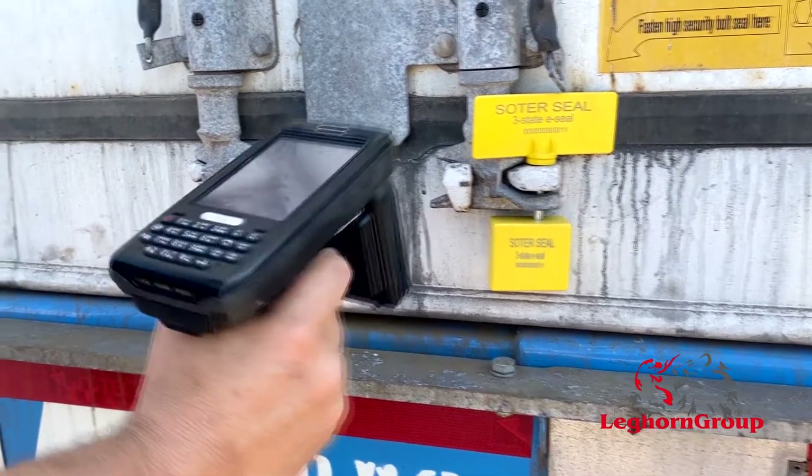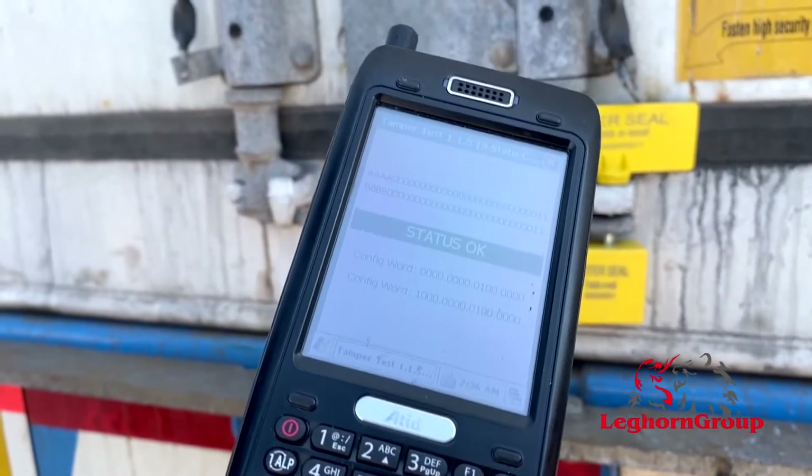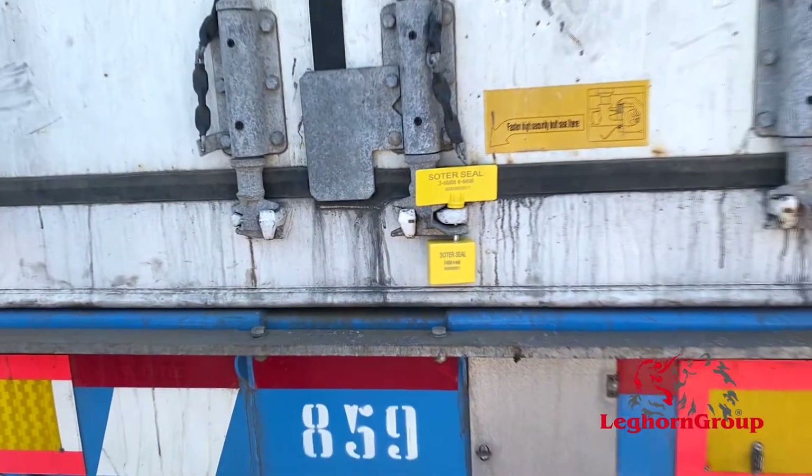When locked, the status returns OK to show the checking operators that the e-seal was regularly locked.